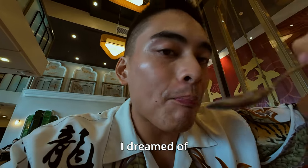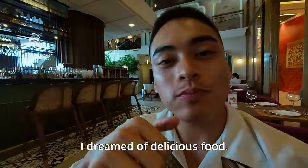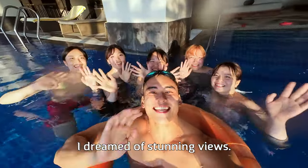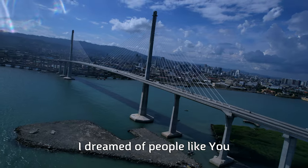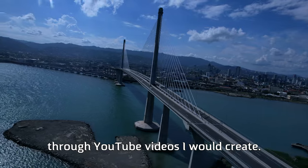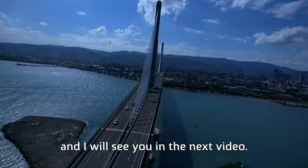When I started this channel, I dreamed of going on trips just like this one to Cebu. I dreamed of delicious food, of making new friends, of stunning views, and of people like you enjoying this experience with me through the YouTube videos I would create. I hope you enjoyed our time together, and I will see you in the next video.